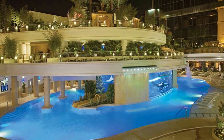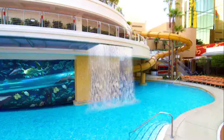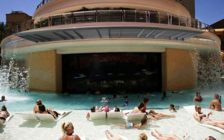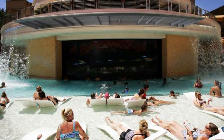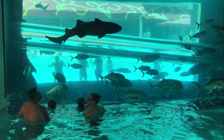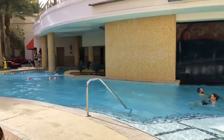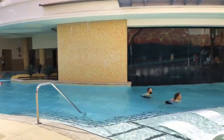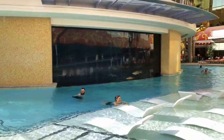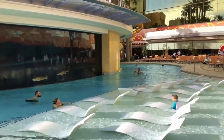The Golden Nugget has two fantastic pools. The first is the Tank, which features a three-story enclosed water slide that allows customers to swim with sharks. It houses 300 animals from throughout the world, including six species of elasmobranch fishes like sharks and rays, as well as bony fishes, and is maintained by the hotel's life science department. It was installed after Landry's Restaurants bought the hotel in 2005 and serves as a focal point of the pool area.